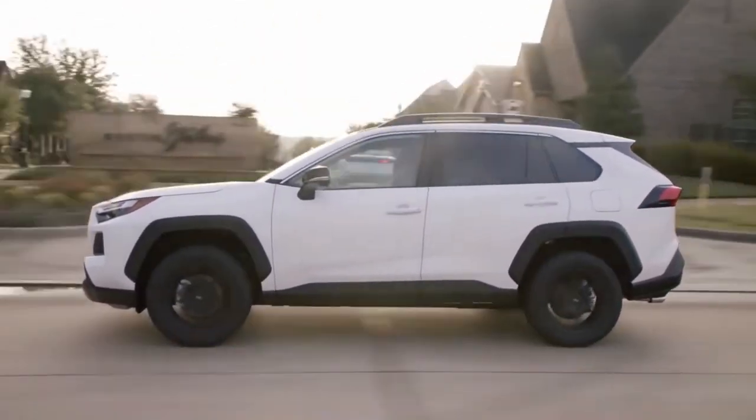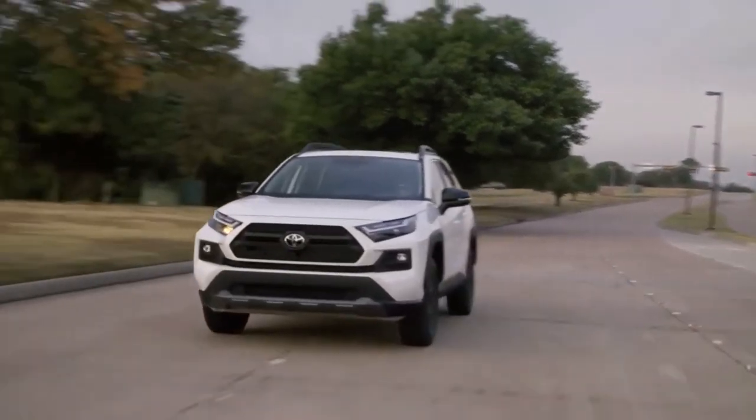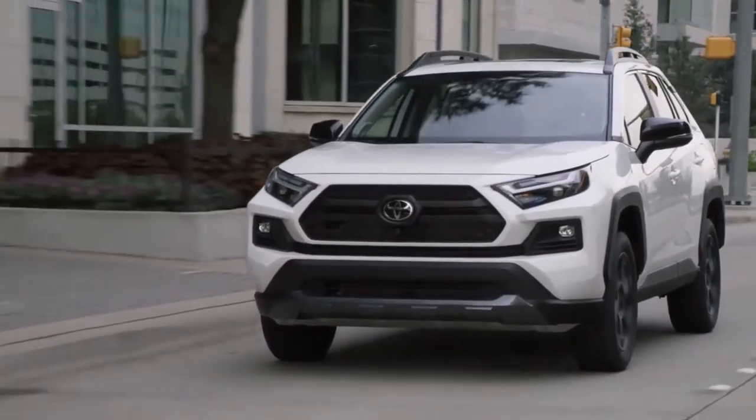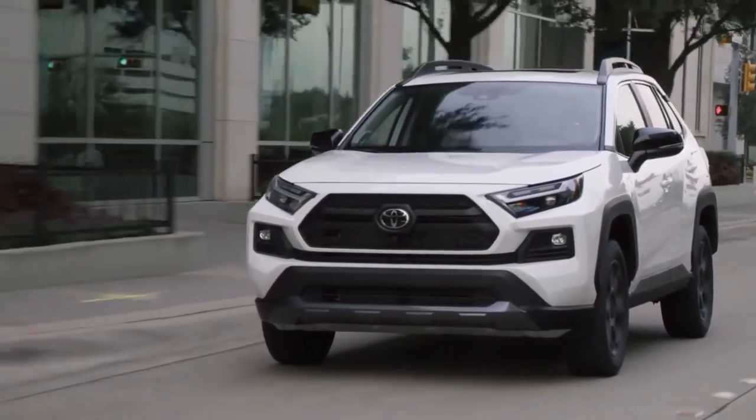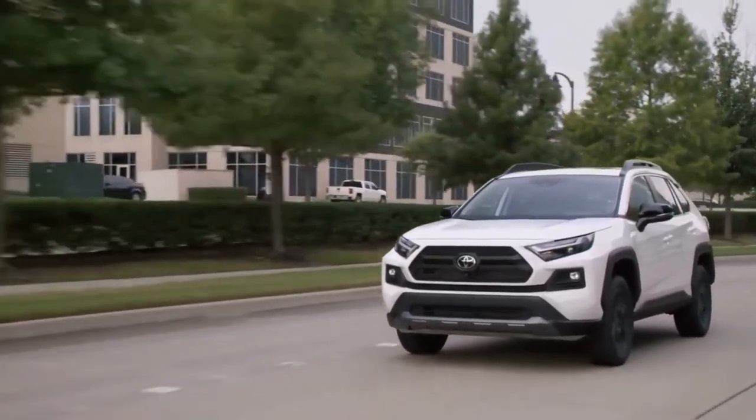The Edge AWD petrol is the sole variant that offers the larger 2.5-litre naturally aspirated 4-cylinder petrol engine, teamed with an 8-speed auto and standard AWD, developing 152 kW and 243 Nm.